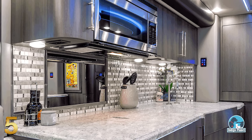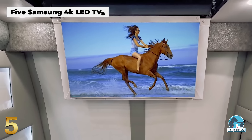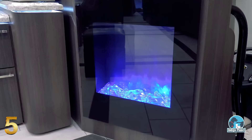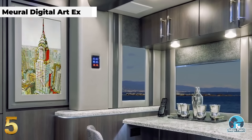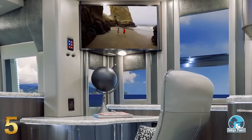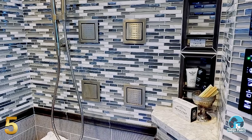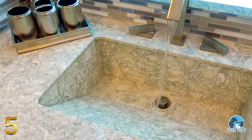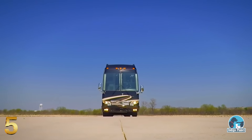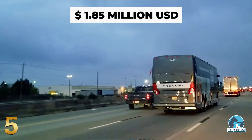Amenities include a fully equipped galley with high-end appliances, a laundry area with a washer and dryer, five TVs, and an incredible sound system. There is also a fireplace and even a mural digital art display, giving you access to over 10,000 works of art available in museums and galleries around the world. The master suite offers plenty of storage space and a generous seating area, while the spacious lavatory features a custom-built wedge-style sink and a steam generator that will turn the space into a private spa retreat. The Prevot H345 Emperor Sauna Suite is available with a starting price of $1,850,000.